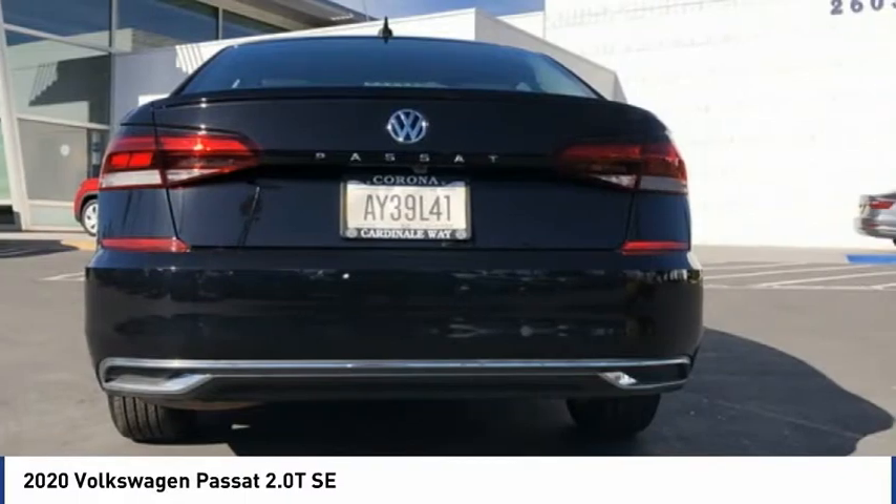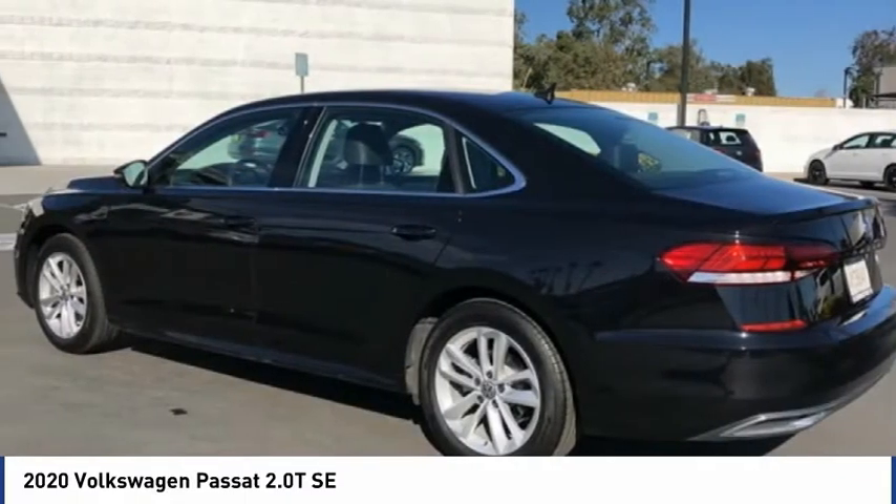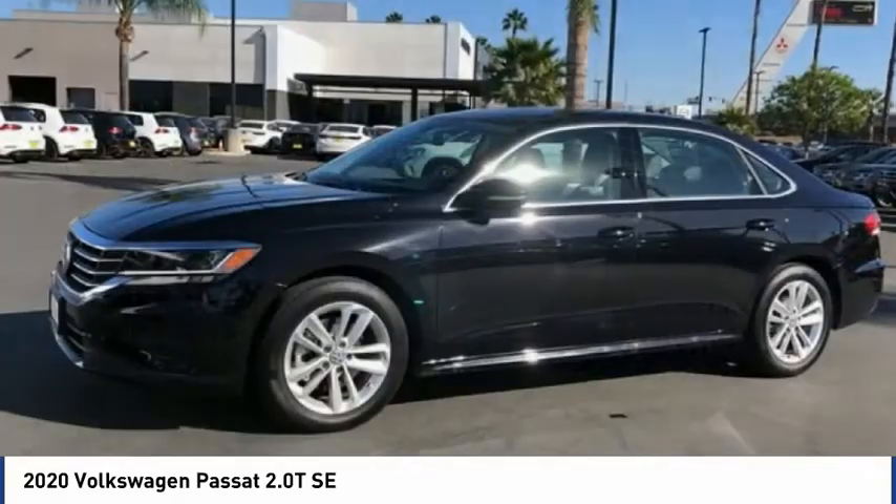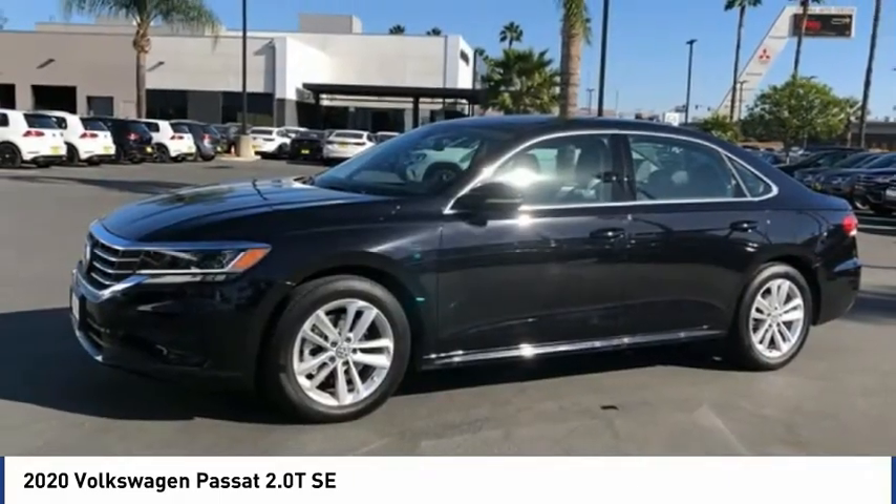Rain-sensing wipers, speed control, rear window defroster, and rear view camera. Searching for a dependable vehicle that looks great too? You've found it, so stop in today.